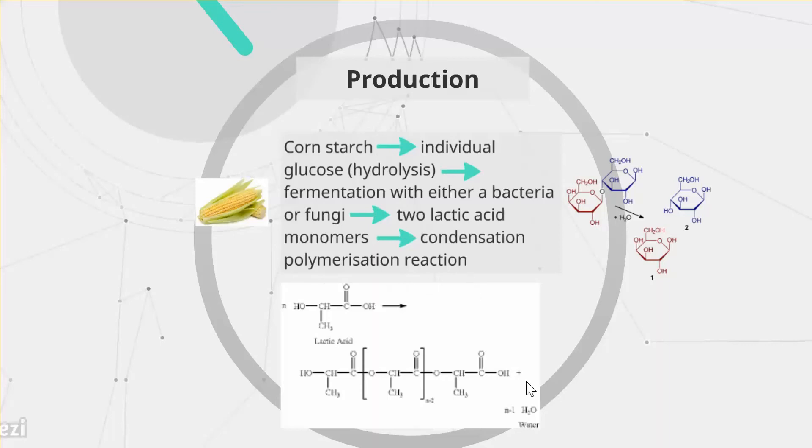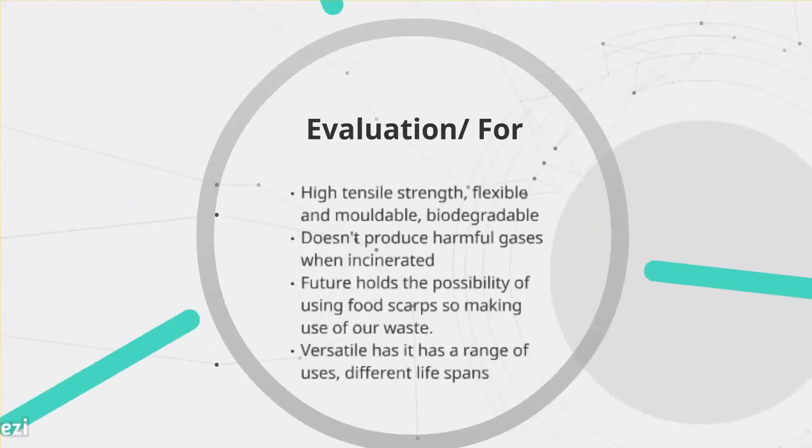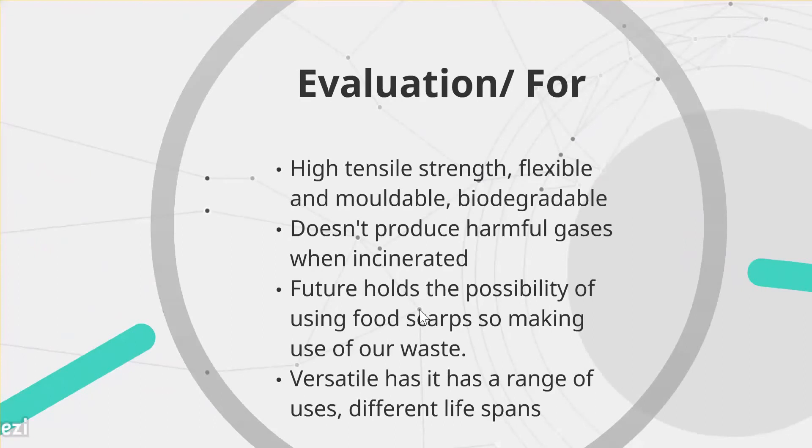The structure of PLA gives it high tensile strength, making it flexible and moldable, while also being biodegradable, reducing environmental impact. When incinerated, it does not produce the harmful gases that other plastics emit, providing a cleaner disposal method. PLA also holds the possibility of using food scraps as a starch source, which could help with food waste — though this is still a proposition. Additionally, PLA can be made to degrade quickly or last years depending on requirements, demonstrating how versatile the product is.